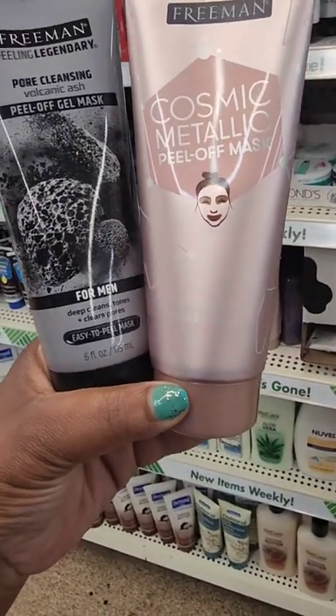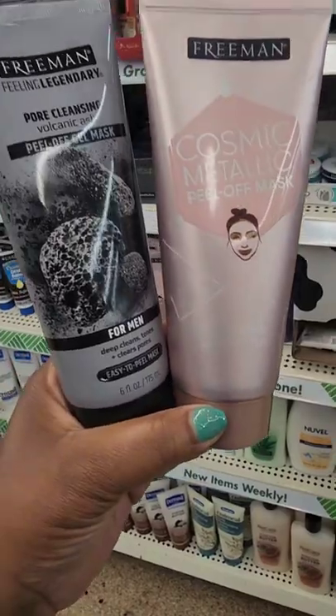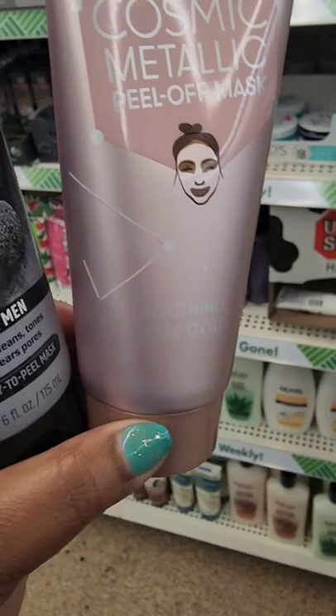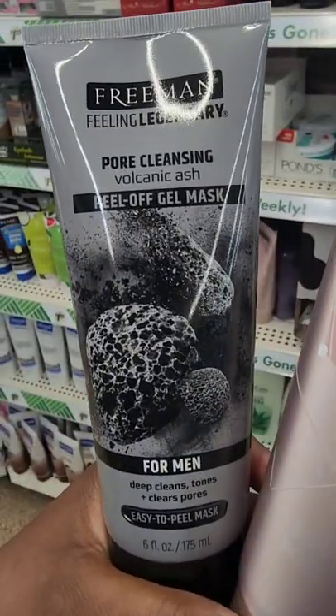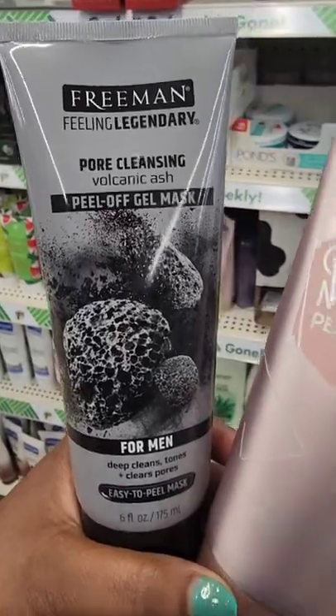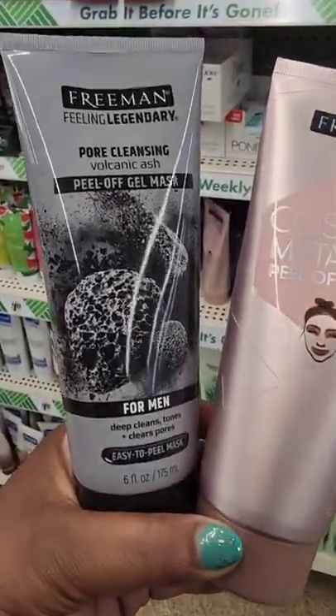From Freeman they have full-size peel-off face masks. One is a cosmic metallic peel-off mask, soothing rose gold, and for men they have a pore-cleansing volcanic ash peel-off gel mask.